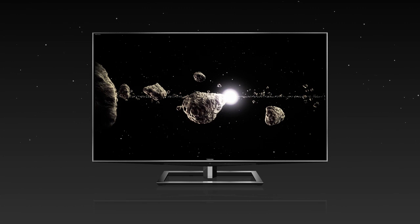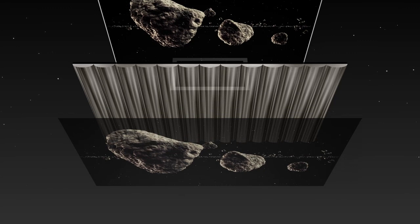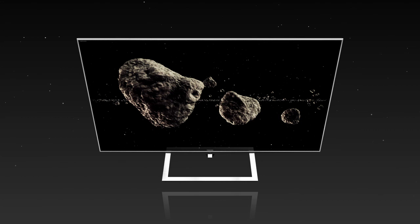Powered by REGZA Engine Cevo Duo S, the glasses-free 3D system features the new switchable angle lenticular sheet that ensures a whole new 3D TV experience right in the comfort of your home.